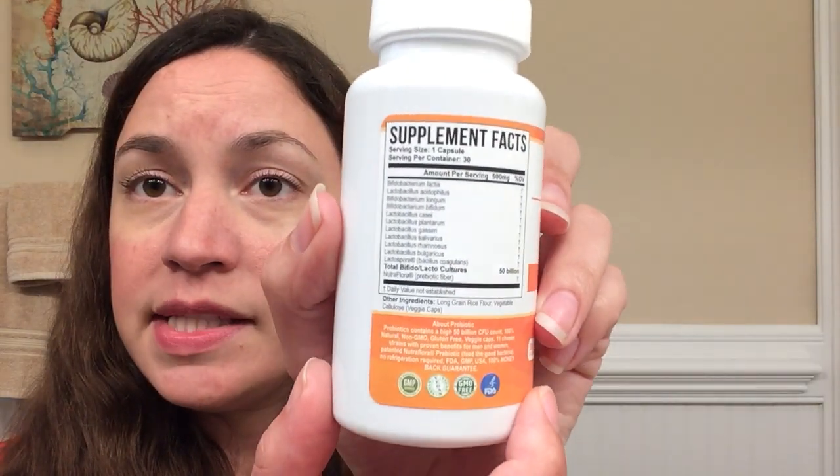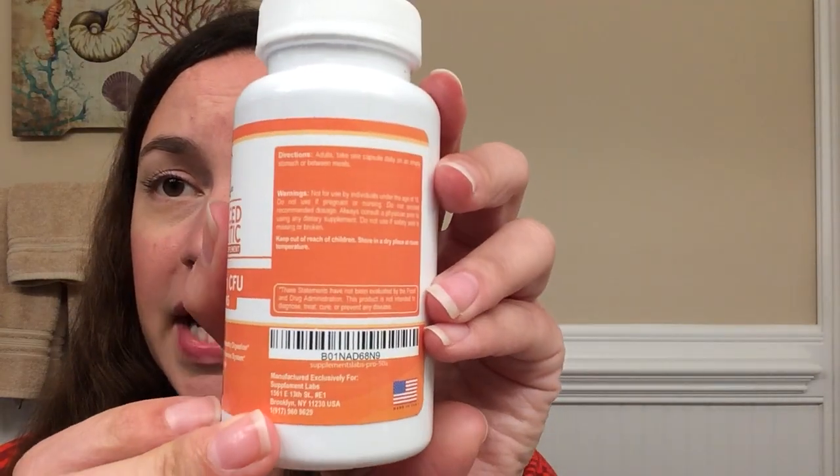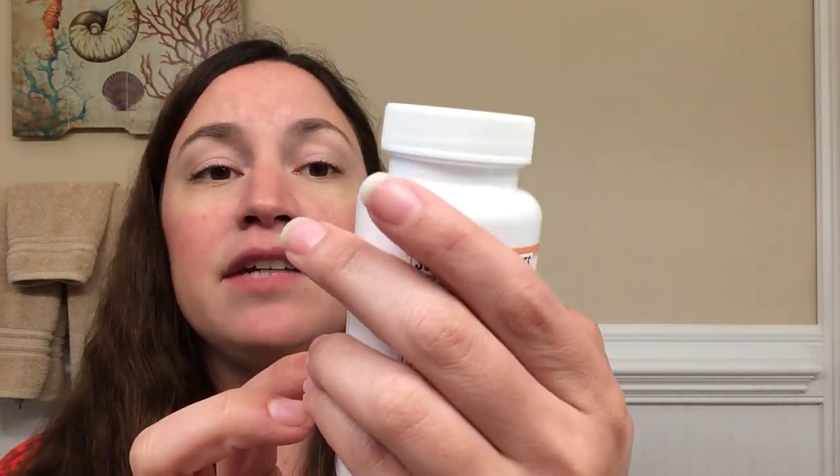Here is a close-up of the supplement facts, and here are the directions: you simply take one daily for adults on an empty stomach or between meals. What is nice is the capsule is very small, and since it's made of a plastic-like material, it's extremely easy to swallow.